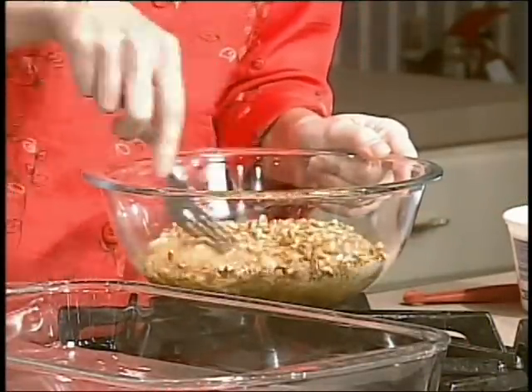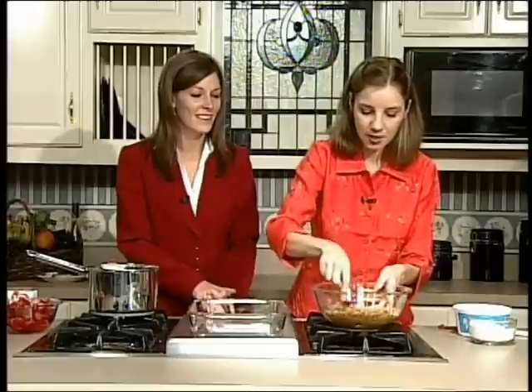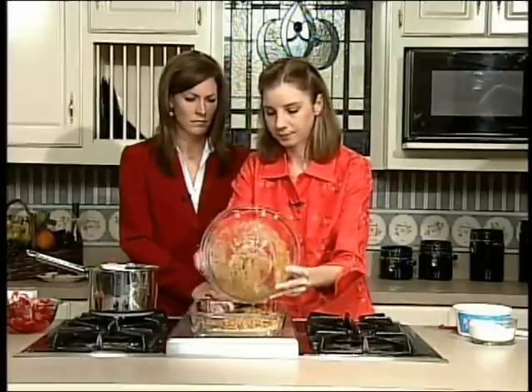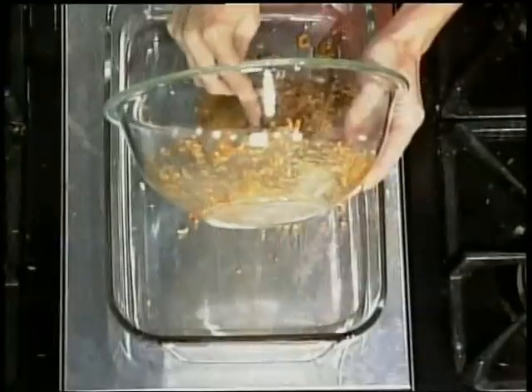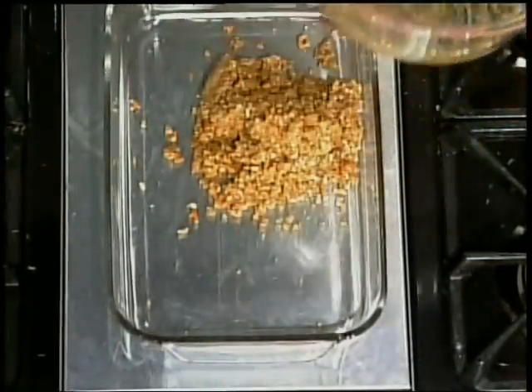And then we're just going to get it together. All you want to do is make sure everything is moistened — that's pretty much the only rule of thumb. And then we're going to put it in a 13 by 9 pan and mash this down. This is basically almost like an unbaked cheesecake crust.